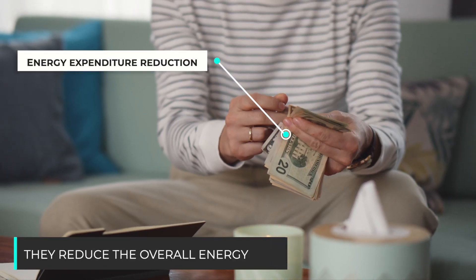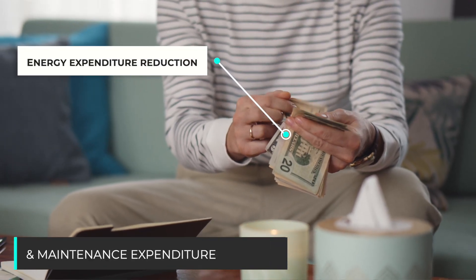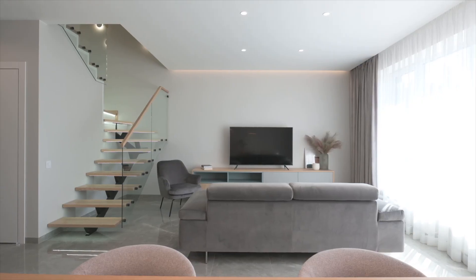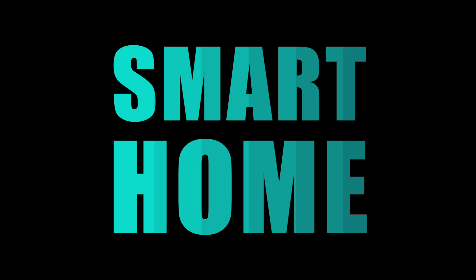First and foremost, they reduce the overall energy and maintenance expenditure, providing more comfort to tenants. An IoT solution for landlords and tenants can be explained with a simple formula.